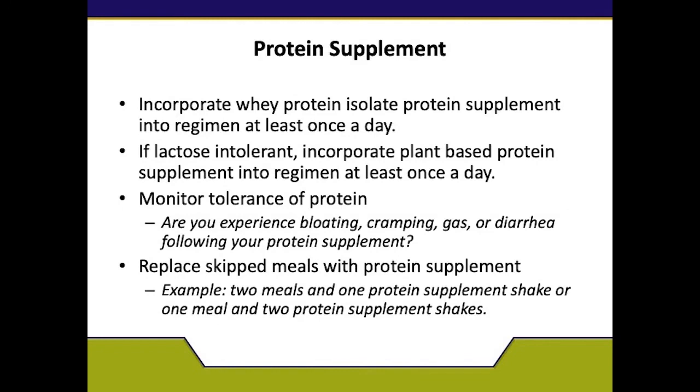You also must incorporate whey protein isolate into your regimen once a day. If you are lactose intolerant, we recommend plant-based protein supplements. We want to monitor tolerance of protein, as some people do become lactose intolerant and experience bloating, cramping, gas, or diarrhea. These are things we want to check before surgery. If you experience this, please reach out to your dietitian to help you select an appropriate protein.